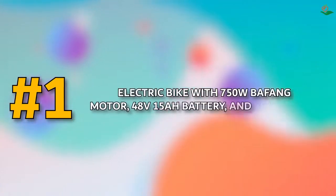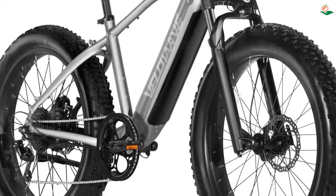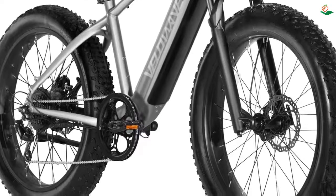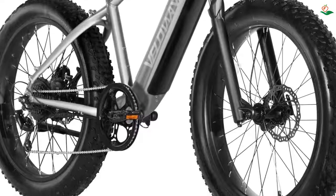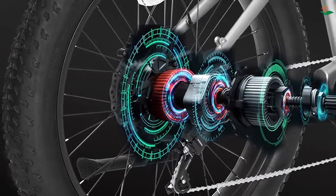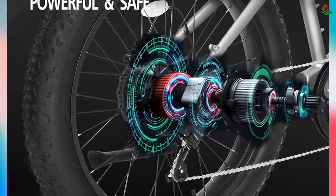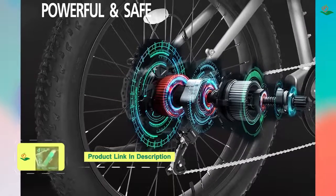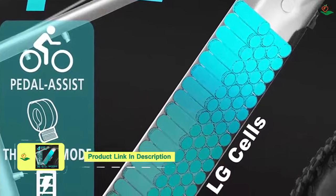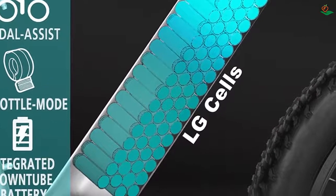Number one: electric bike with 750W Buffon motor, 48V 15Ah battery, and 26-inch fat tires. This upgraded model provides stronger electric power with speeds reaching up to 28+ mph. The removable larger battery features LG cells and a longer lifetime, covering a range of 25 to 40+ miles per full charge, making this bike perfect for commuting or long rides.